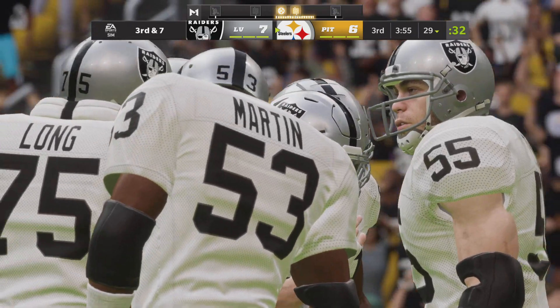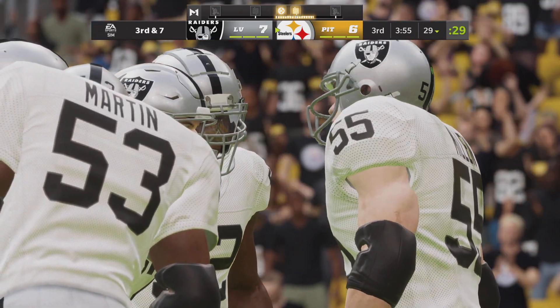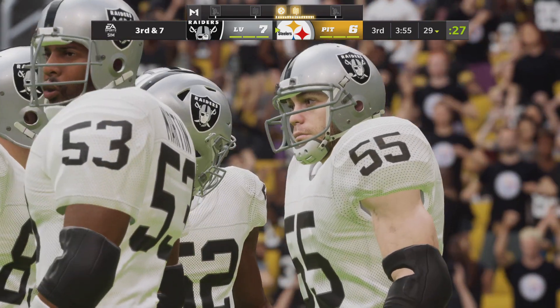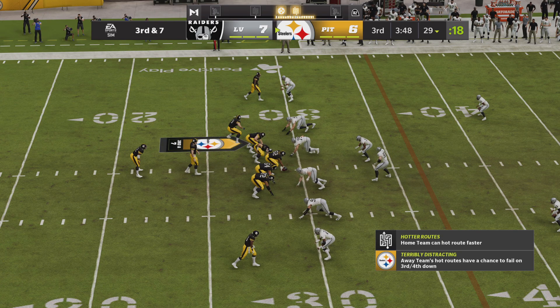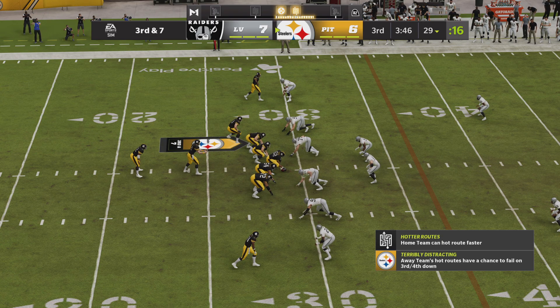Four yards on the completion sets up a third down. From the sideline: switch up, watch left — stop it.